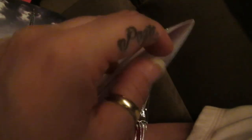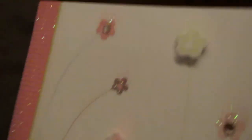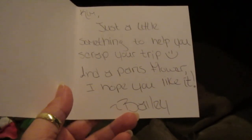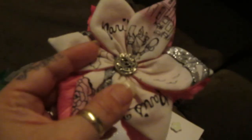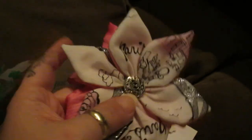Again, my daughter is shy. Her 16th birthday — this trip was her present. And it's a long story, but my accident paid for this. If there was so much pain that I deal with, I wanted to give somebody some beauty out of it, so she got the beauty out of it. And then Bailey made this little card for my daughter with the paper piece flower. And it says: 'Just a little something to help you scrap your trip. And Paris flower. Hope you like it. Bailey.' And my daughter loves it. She wore the hair clip for two days straight — she didn't want to take it out. She just missed Paris. She wants to go back. I do believe that when she gets old enough, she will move to Paris.